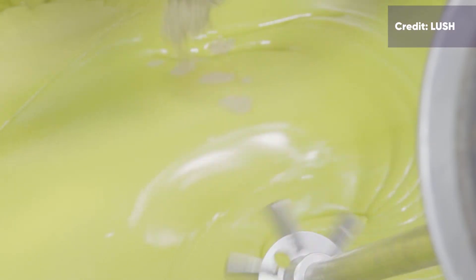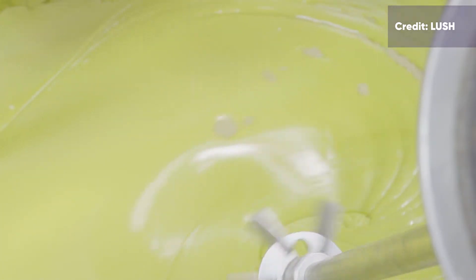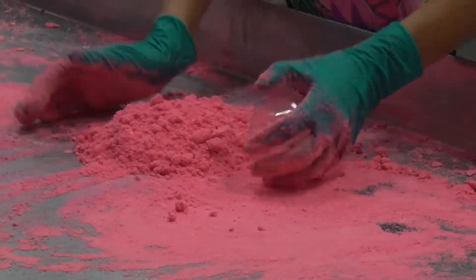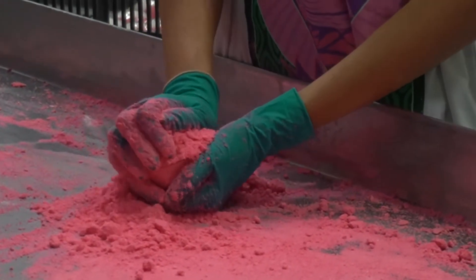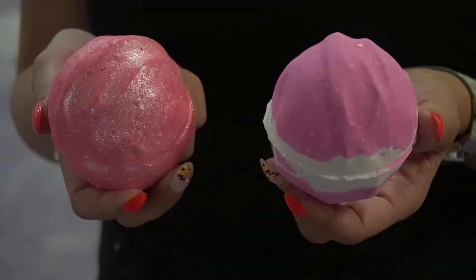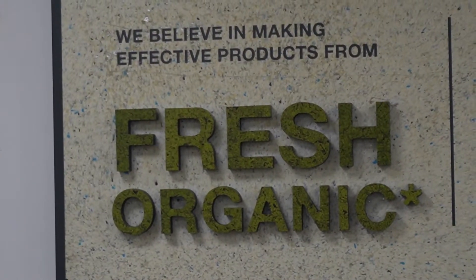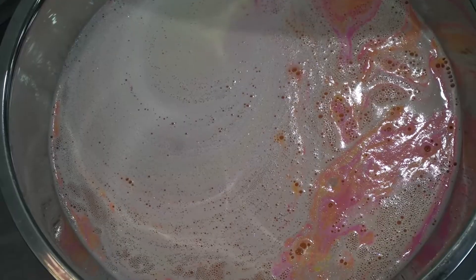Having products handmade also gives Lush a purely people-oriented manufacturing process. This is to maintain product innovation and to be accessible to would-be employees. We didn't want to go the automation route because it puts a lot back into the community. It creates jobs as well.